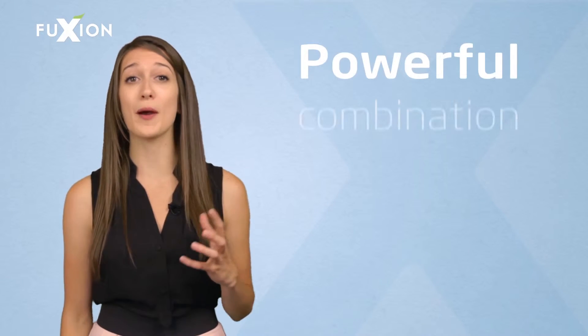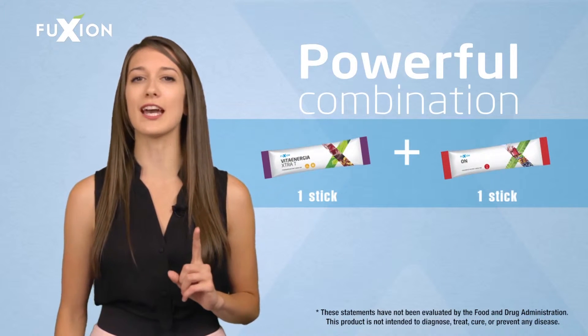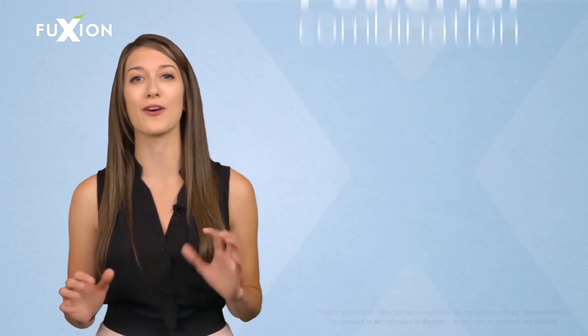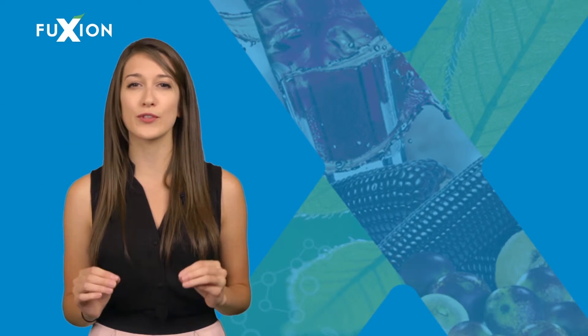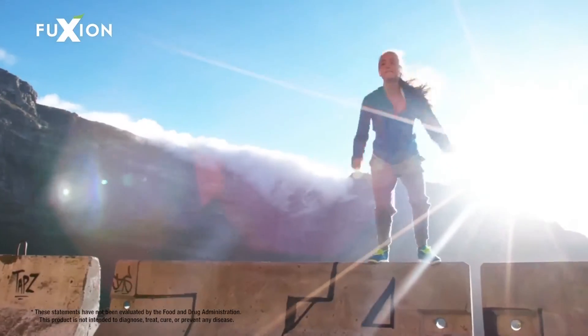If you want to obtain the maximum benefits of Fusion products, try a powerful combination called Viton — one stick of Vita Energia Extra Tea and one stick of On, which may help you achieve maximum physical performance and help your mind stay focused for hours. Vita Energia Extra Tea is created for those who have a very active lifestyle and want to feel vital and energized every day.